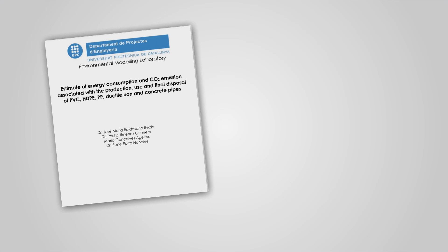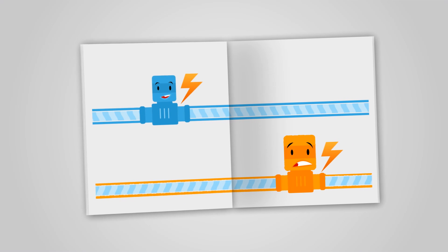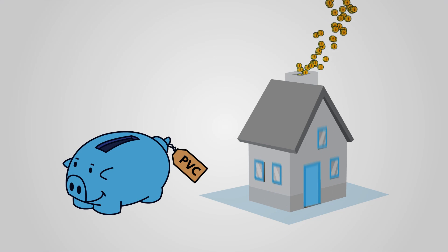A study by the University of Catalonia compared iron pipes to PVC pipes of exactly the same size. PVC pipes delivered a whopping 49% lower energy consumption. PVC window frames tell a similar story.